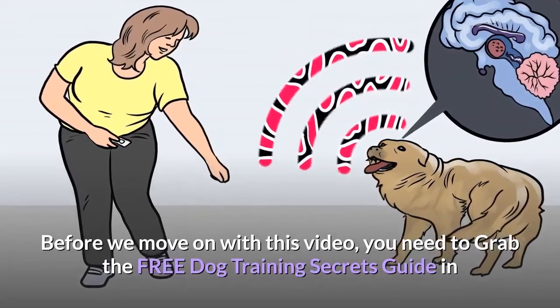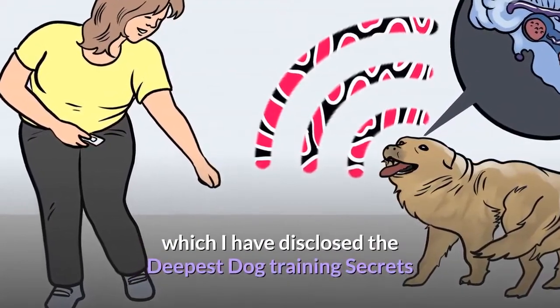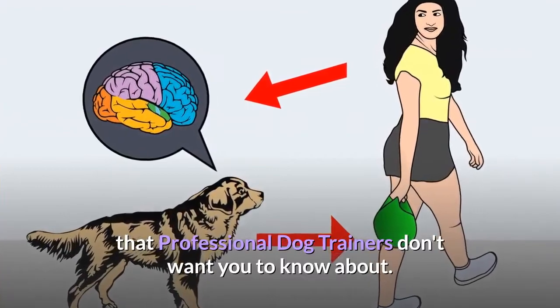Before we move on with this video, you need to grab the free dog training secrets guide in which I have disclosed the deepest dog training secrets that professional dog trainers don't want you to know about.